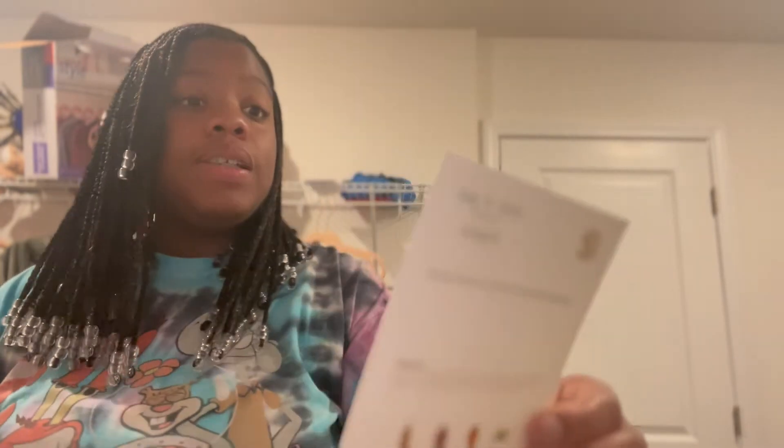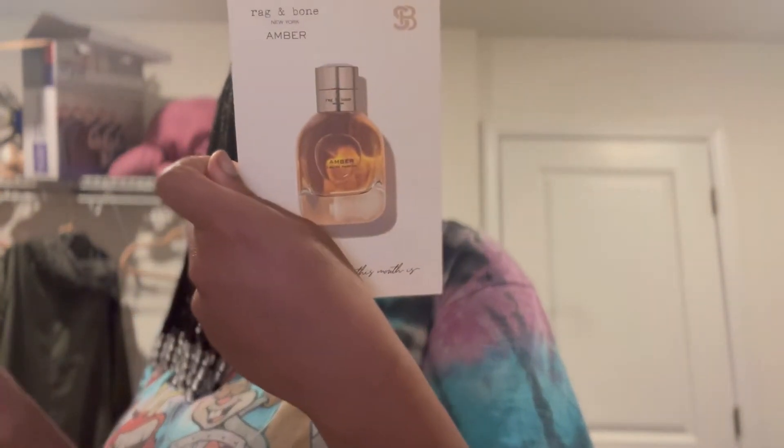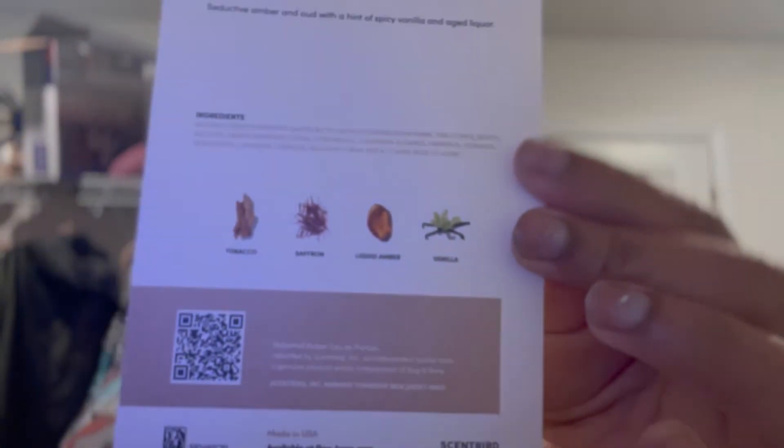I'll give it a good five, and I'll tell you why in a second. The next one we're trying is the Amber — it has tobacco, saffron, liquid amber, and vanilla. I love me a good amber; my favorite Bath & Body Works body spray is actually an amber one. Let's try it out.